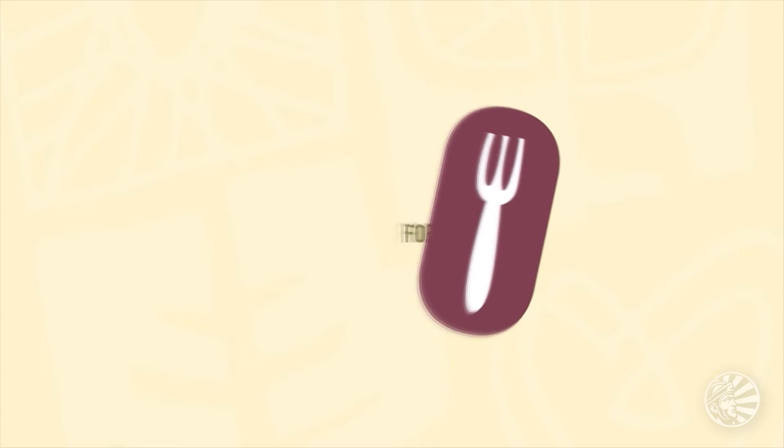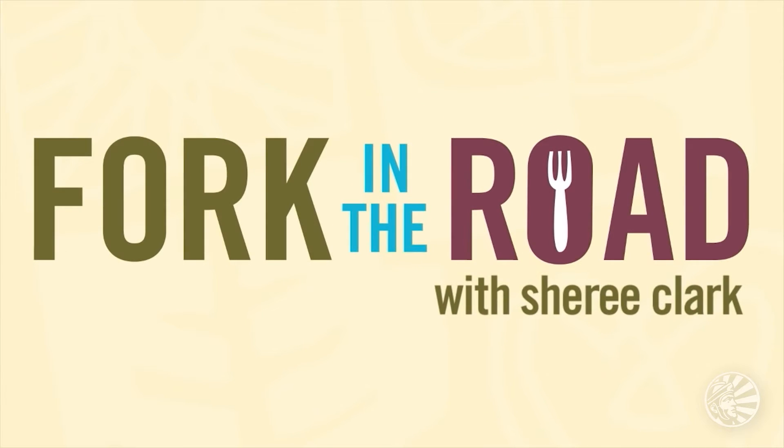Our life and our health — there's simply a series of choices. At any given moment, we're all at a fork in the road. Which path will you choose?